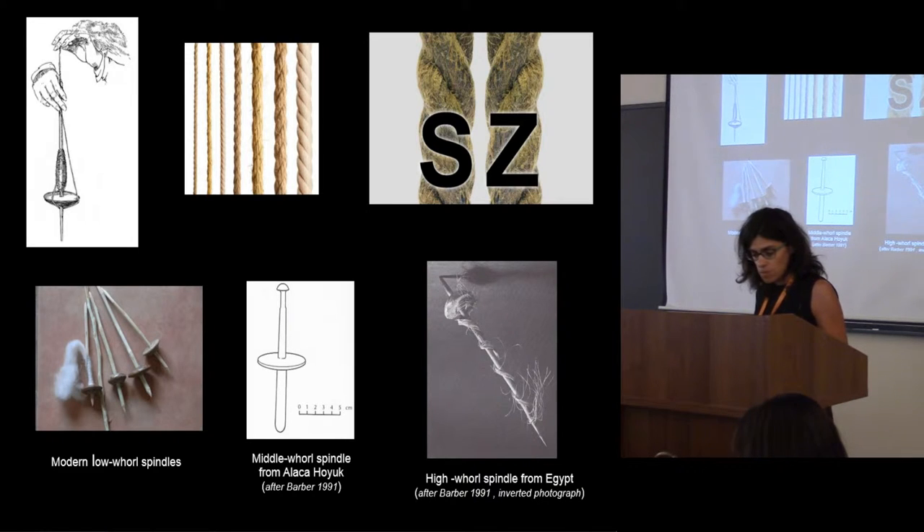A fundamental stage in the production of woven fabrics is the spinning of yarn, the structural element of textiles. The technique for making thread is based on the principle of twisting fibers together to long, continuous strands. Spinning can be done with bare hands, but the implementation of a spindle ensures the production of a high-quality, homogeneous thread.